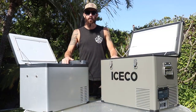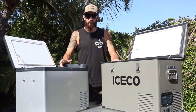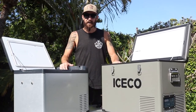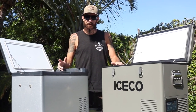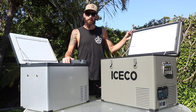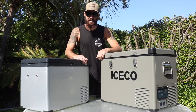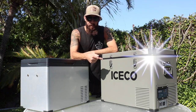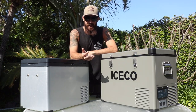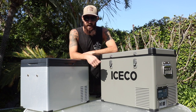In today's video we're going to talk about 12-volt fridges — something you'd have in a car, truck, boat, RV, SUV, or van, anywhere you want cold food and drink with 12-volt power. This video is not sponsored; however, it is a collaboration with ICECO, but I'm not being paid, so I'm going to be 100% authentic and keep it real.